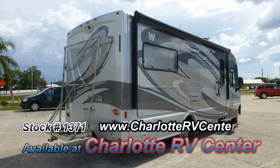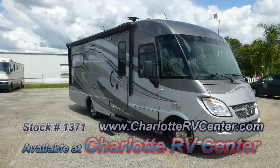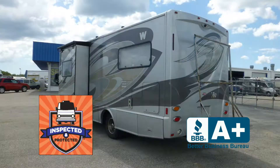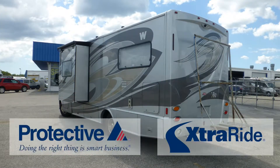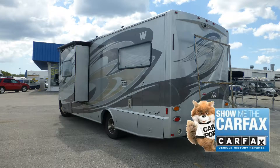The exterior is in excellent condition, has a mesmerizing lustrous appearance, and shows little to no signs of wear and tear. This nice coach has passed our thorough inspection process and earned the inspected and protected seal of approval. It also includes the industry's best extended warranty and a free Carfax report.